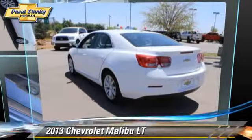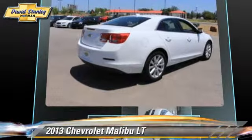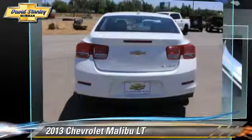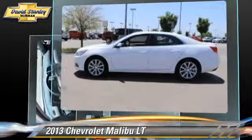The 2013 Chevrolet Malibu LT, powered by a 2.5-liter four-cylinder engine with a six-speed automatic transmission. This vehicle, with fewer than 30,000 miles on the odometer, gets up to 34 miles per gallon.